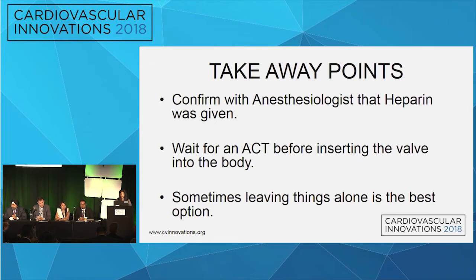Pre showed a severe gradient; his gradient at a month and a half was less than 10. Take-home points: confirm with anesthesiologists that heparin was actually given; wait until the ACT before inserting the valve into the body. Sometimes leaving things alone is the right option rather than trying to be too heroic sucking out the clot and creating more problems. Use checklists — heparin and ACT should be on a short checklist when the sheaths are in, just like pilots use checklists before takeoff.